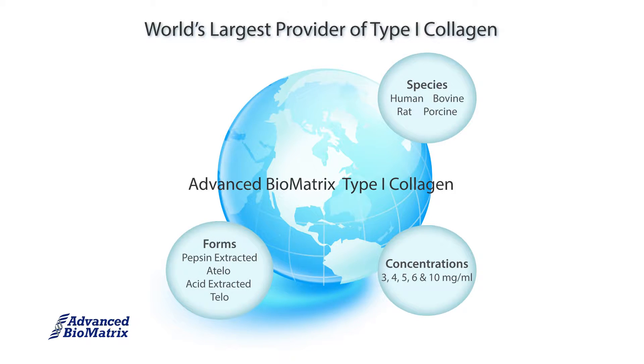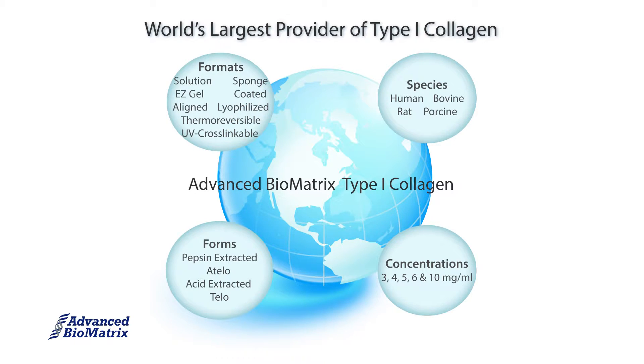For forms, we offer Tilo and Atilo collagen — if you aren't sure what that is, we made a video for that too. And for formats, we have sponges, coated plates, solutions, easy-to-gel solutions, neutralized solutions, lyophilized materials, and aligned collagen fibrils.